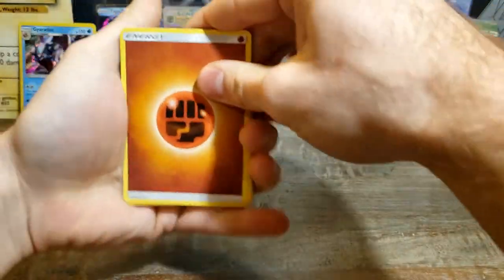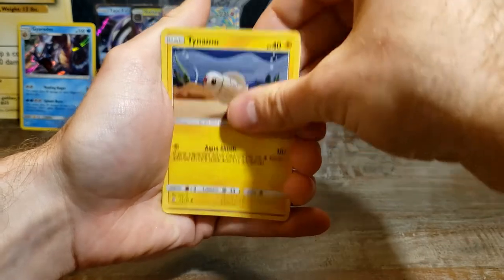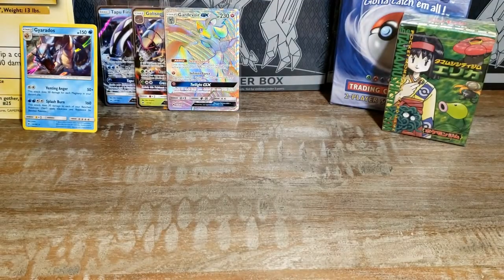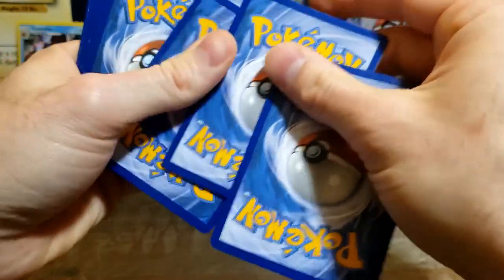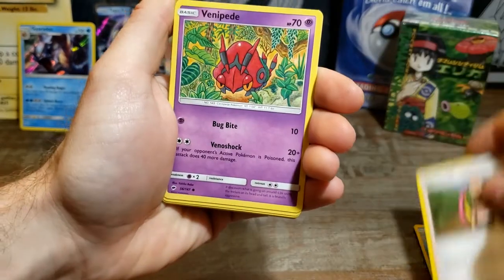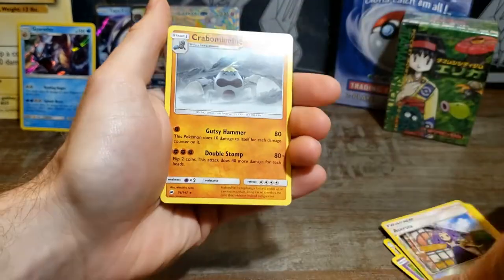I've seen people open well over a thousand packs and not pull that Charizard — that's why these cards go for so much. It's not like back in the day where you might pull two Charizards from a base set booster box. When you talk about gold stars, it was one gold star every two boxes — that's absolutely crazy. Cedra, Horsea, Cutiefly, Lady, Bunnelby, Grimer. Just a regular rare — the bulk out of these still sells too, and that's what I'll show at the end.